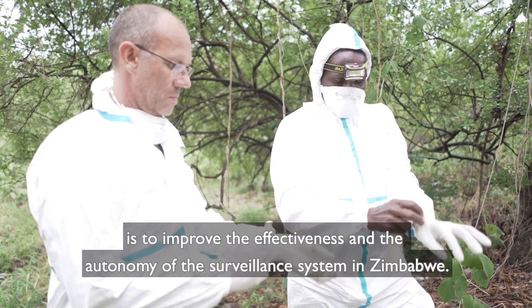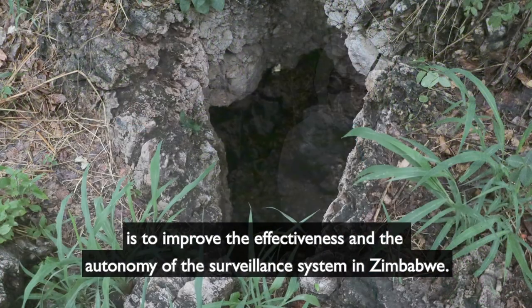The third objective is to improve the effectiveness and autonomy of the surveillance system in Zimbabwe.